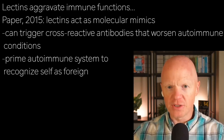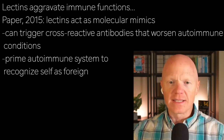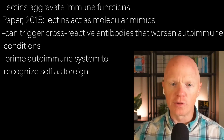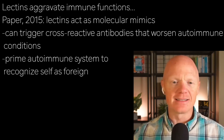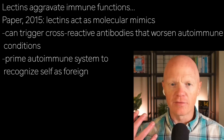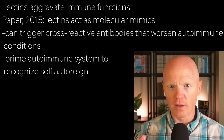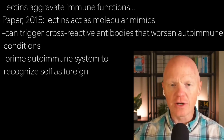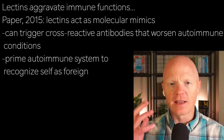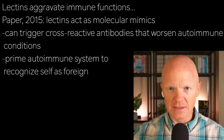One final big thing about lectins is their role in aggravating immune function. Lectins can stimulate immune responses. A 2015 paper in Autoimmunity Reviews proposed that lectins act as molecular mimics. Molecular mimicry is an area of research exploring how some of these unknown molecules of various carbohydrates can trigger cross-reactive antibodies that worsen autoimmune conditions — basically priming the immune system to recognize our own cells as foreign.